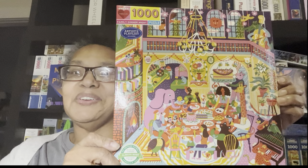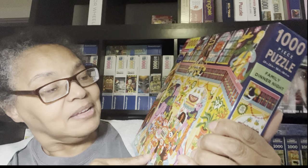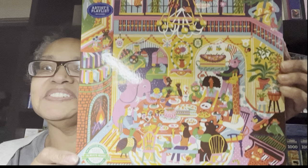I fell in love with this one — it's called Family Dinner Night. Look who's at family dinner: you've got an elephant, a bear, a fox, and other creatures. Totally whimsical. Beautiful puzzle. Again, this is a square puzzle — 23 by 23 inches for the squares — a nice size.